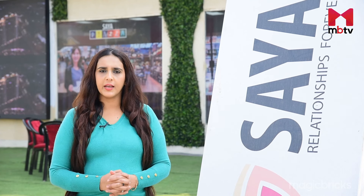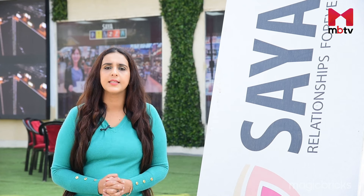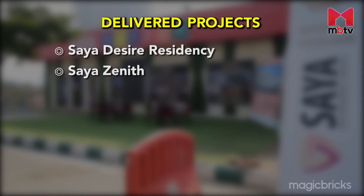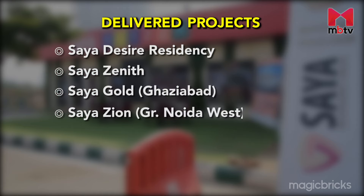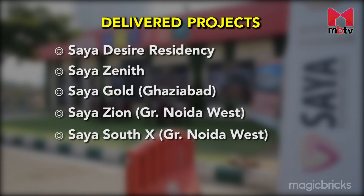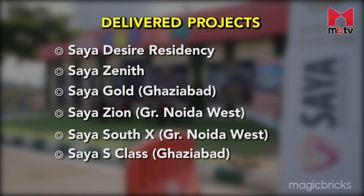Established in 1999, Saya Homes is a prominent developer in the real estate industry. With more than two decades of experience, the company has already delivered more than 5.7 million square feet. Some of their delivered projects include Desire Residency, Saya Zenith, Saya Gold in Ghaziabad, and Saya Zeon in Greater Noida West. Saya Southix in Greater Noida West and Saya S-Class in Ghaziabad are two of their ongoing projects.